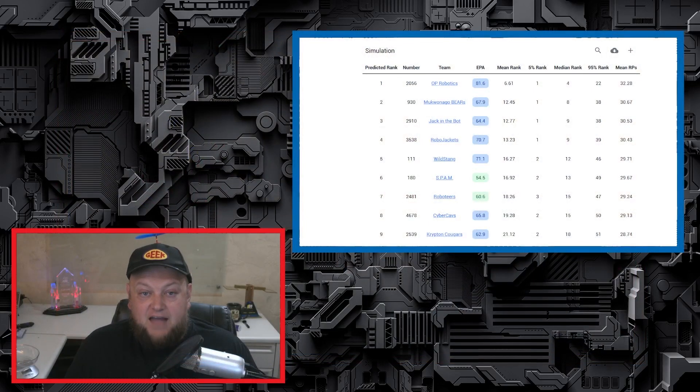The Indiana Robotics Invitational this past weekend brought together 69 of some of the best teams in FRC. With an average ELO of 1773 and an average EPA of 55.5 according to Statbotics, IRI was sure to be an amazingly competitive event. Pre-event predictions showed 2056 OP Robotics leading the charge and on course to win their 10th IRI. Other teams predicted in the top 8 were 930, 2910, 3538, 111, 180, 2041, and 4678 — and I was so happy to see 4678 Cybercaps compete after missing them at championships. I had a chance to interview them for Behind the Bumpers, so check it out once it comes out.